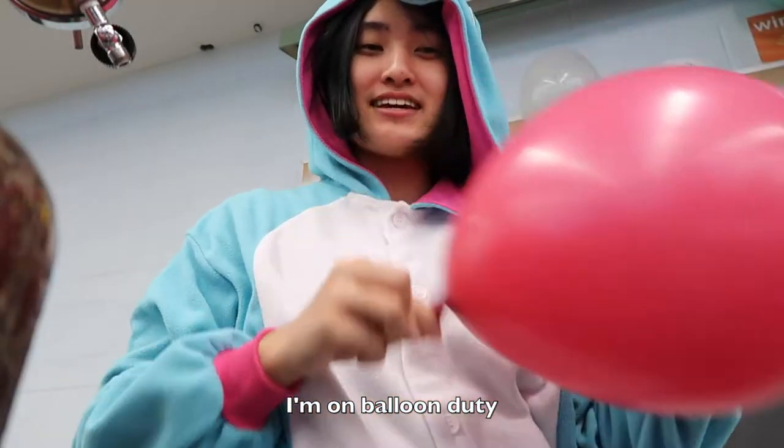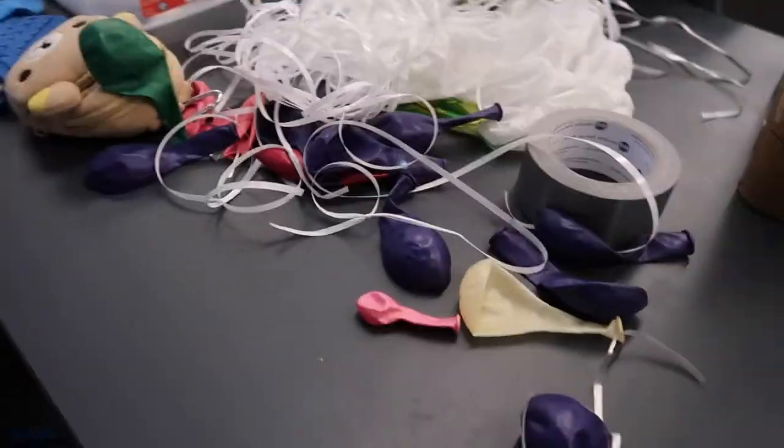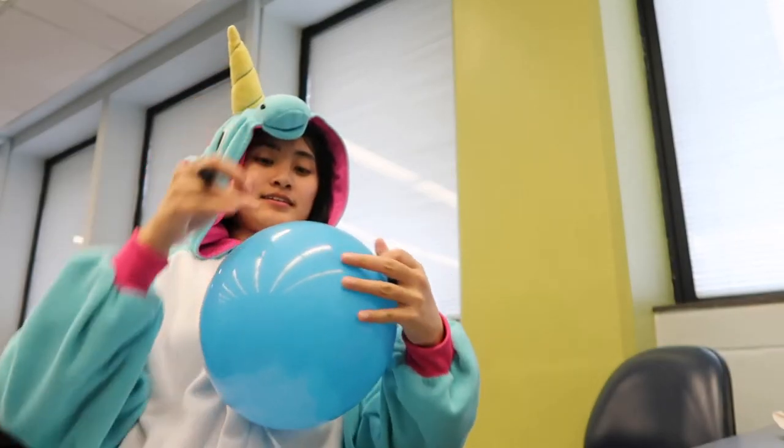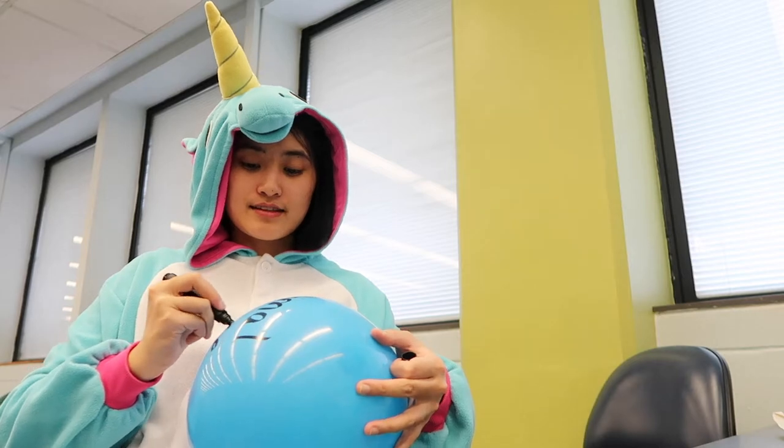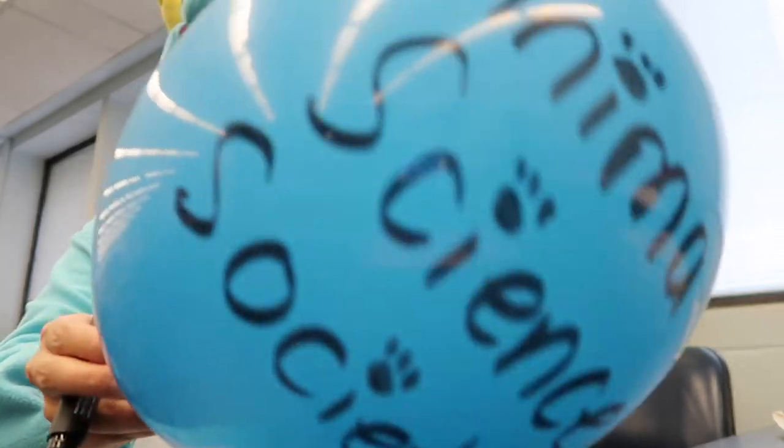I'm on balloon duty and trying to have balloons for the kids. I'm running low on balloons so we need to get some more later. I'm going on a milkshake break — I'm going to go to the food science building and get some chocolate or vanilla. They have a special mystery flavor that's pink, so I'm going to check that out and see if they still have any.